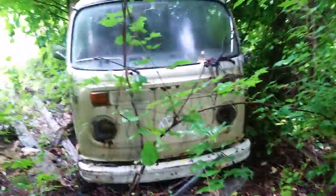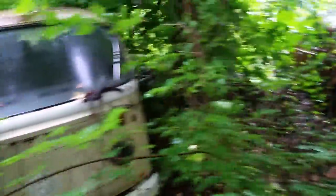Gonna take this thing home, clean it up, build a motor for it, get it running, and drive it. First we gotta get it cut out of these woods.